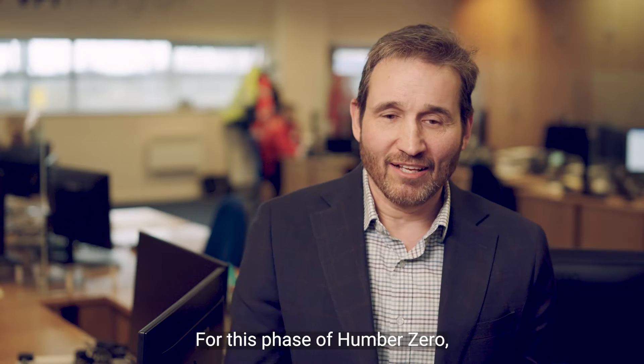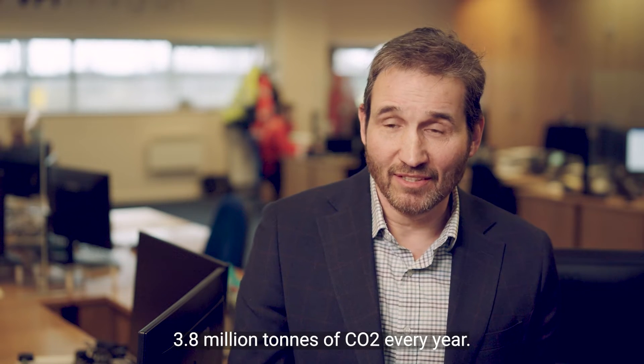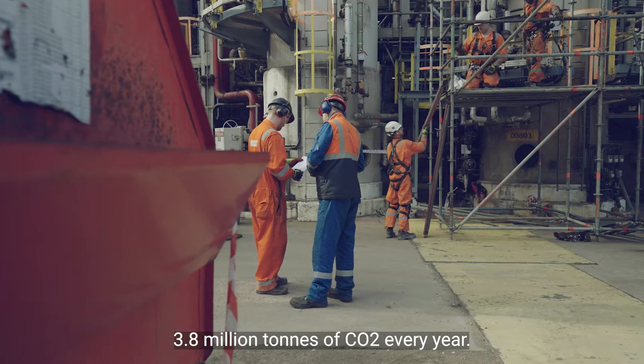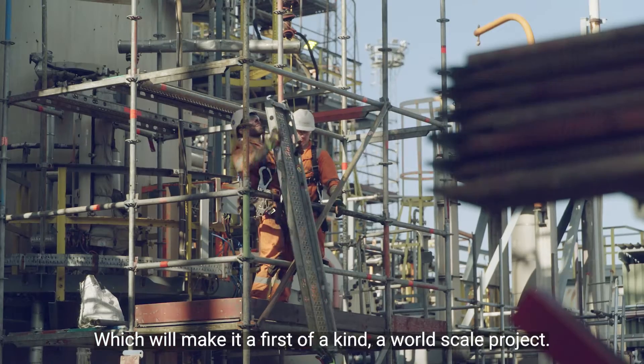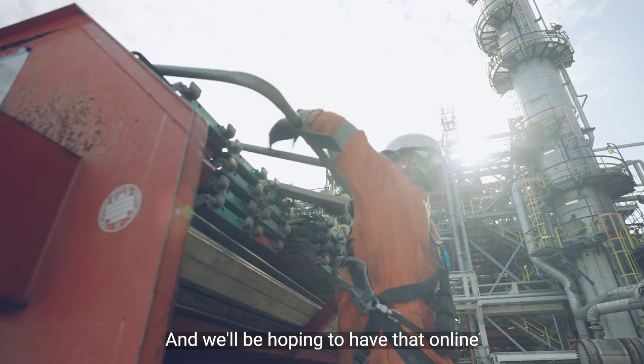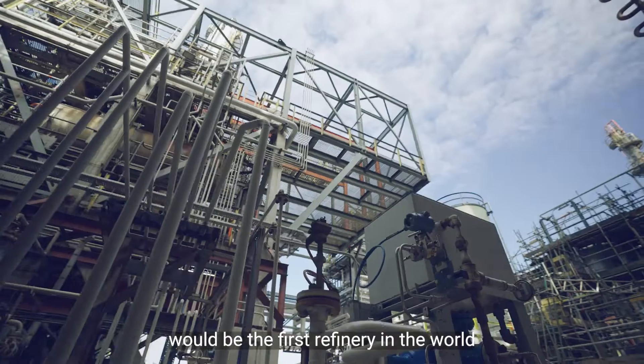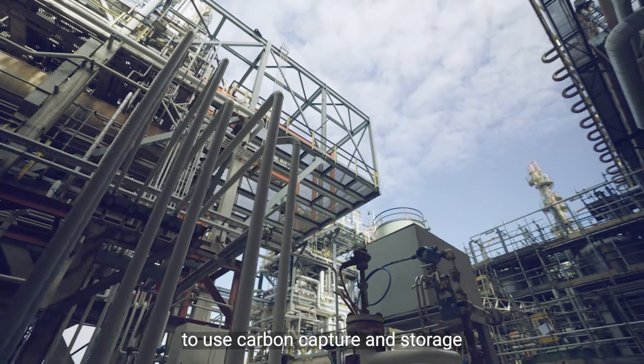For this phase of Humber Zero, we will be capturing and storing 3.8 million tons of CO2 every year, which will make it a first-of-a-kind, world-scale project. We'll be hoping to have that online in the mid-2020s. The Phillips 66 Humber refinery would be the first refinery in the world to use carbon capture and storage for capture of emissions.